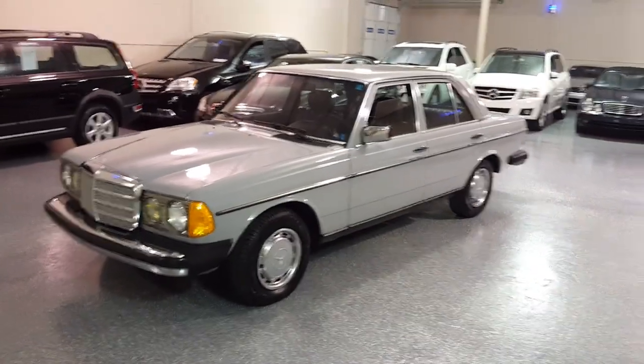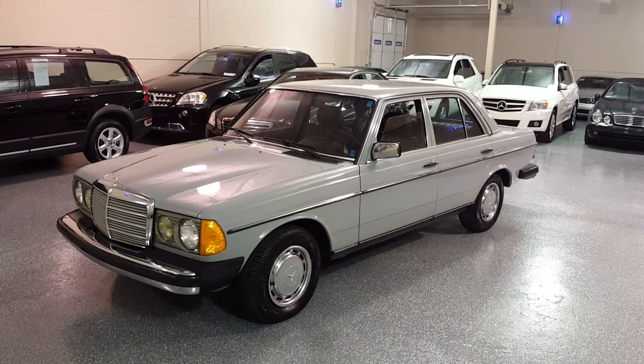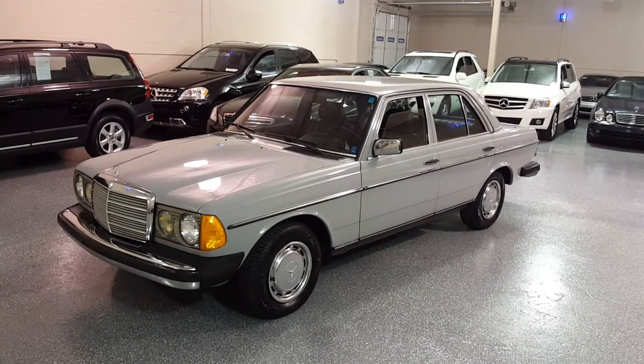Thanks for looking in. Give us a call. We'd love to tell you more about this beautiful 1983 240 diesel.